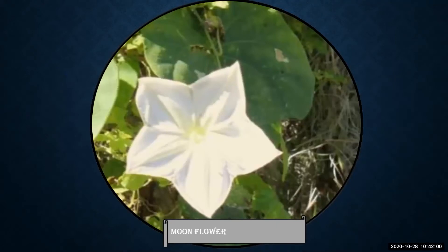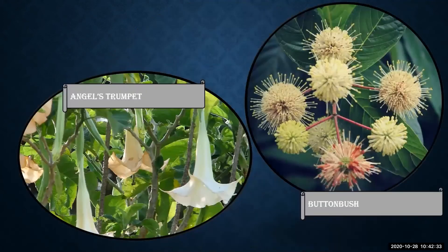Moonflowers are surely something to howl about. They linger in dark, shadowy trees and not only resemble the moon — they open when the moon is out, attracting nighttime pollinators. It's possible to find them open in the daytime in a dimly lit area or on an overcast, melancholy day. Like any creature of the night, they shy away from artificial light as well as the sun. Other white, silvery, or ghostly plants to consider include angel's trumpet and button bush.